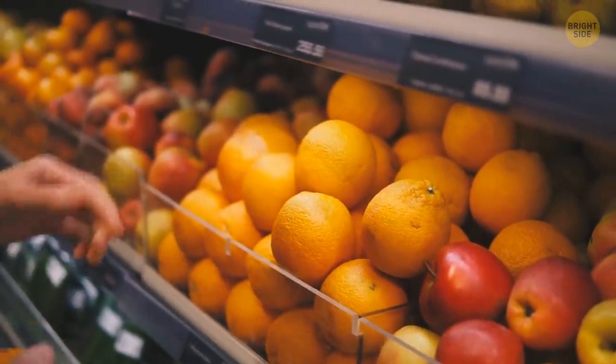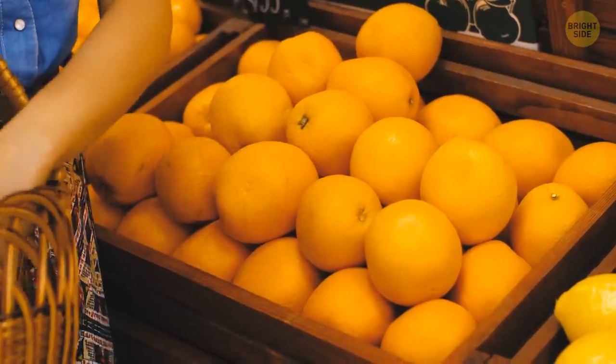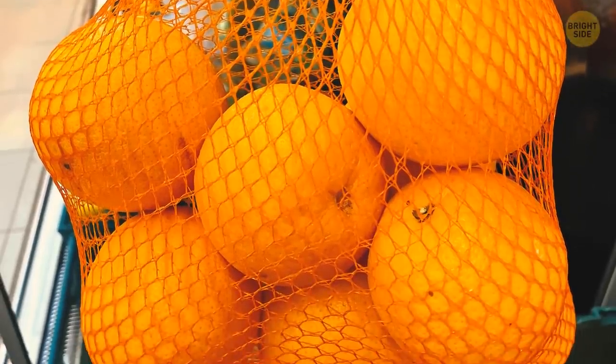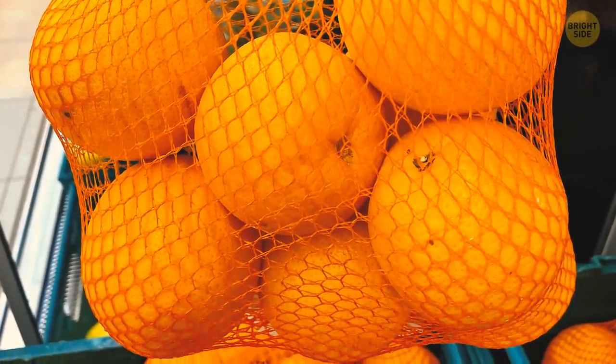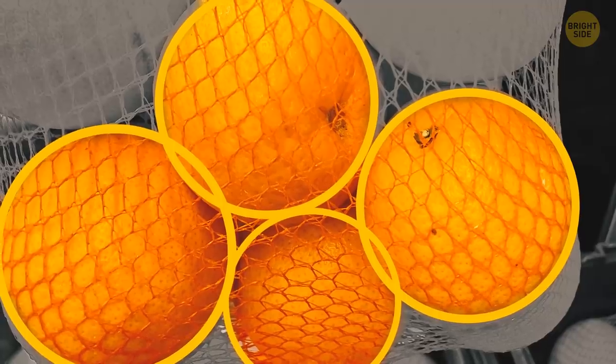Go shopping for some oranges and you'll get them in a red mesh bag. You'll rarely see them lying around without one of those. It's pure marketing, and that color isn't a random choice. When packed in a red mesh bag, oranges appear more orange, fresher, and more appealing to you.